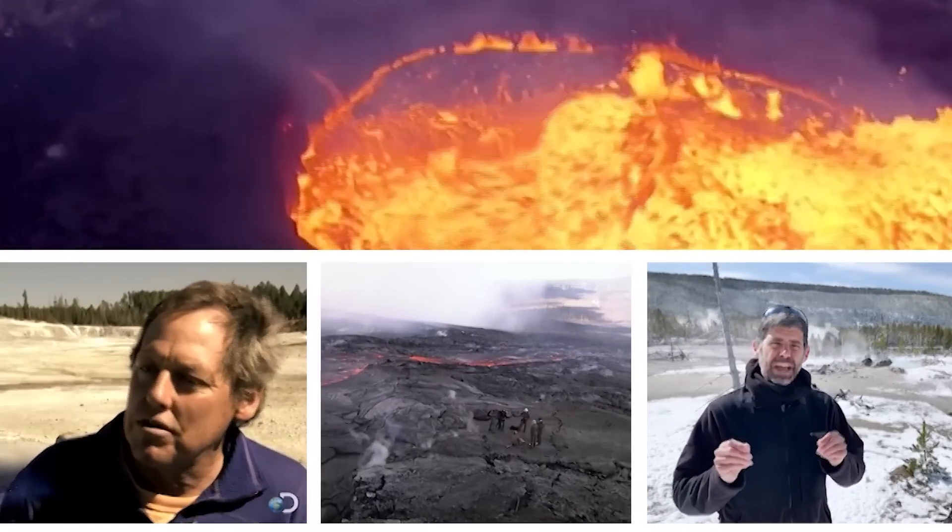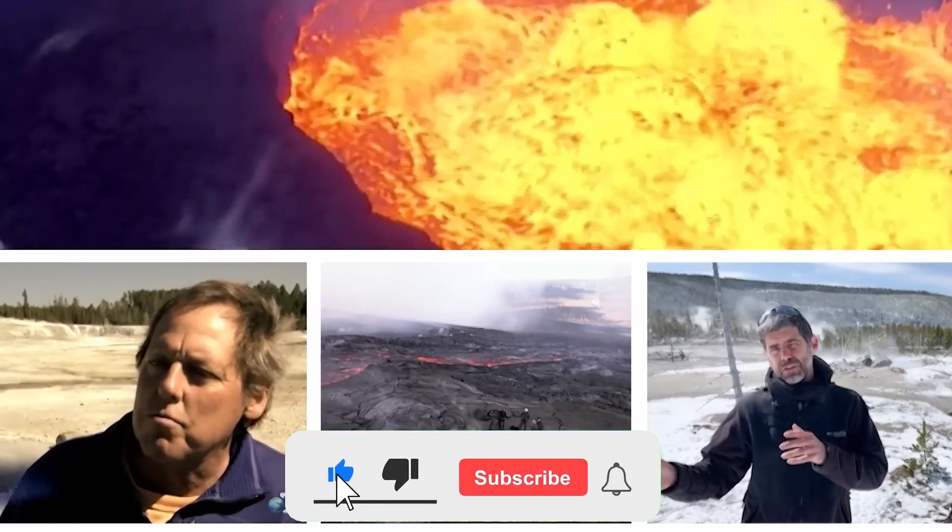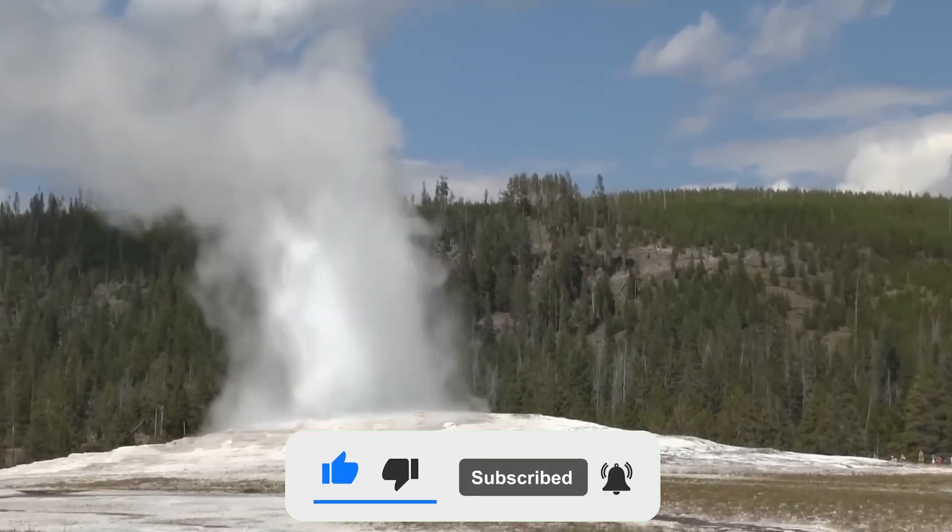That's all we have for this video. If you want to watch more amazing videos, don't forget to give a thumbs up and subscribe to our channel. Thanks for watching.